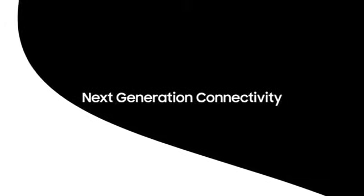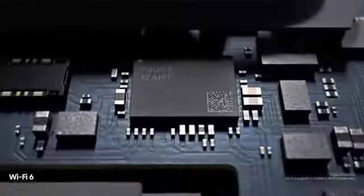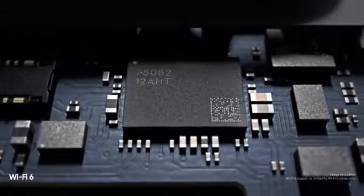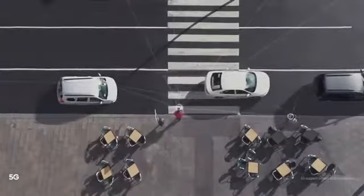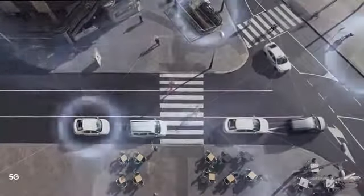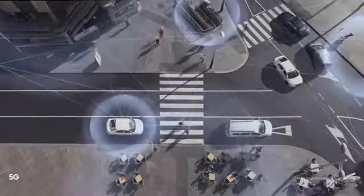Next-generation connectivity means S10 is built for tomorrow. Wi-Fi 6 makes it the first mobile to connect you quicker and more securely to the content you love. And because we've pioneered next-generation connectivity for a generation that can't wait, S10 is also the first to offer super-fast 5G, ensuring you're always connected — wherever, whenever.